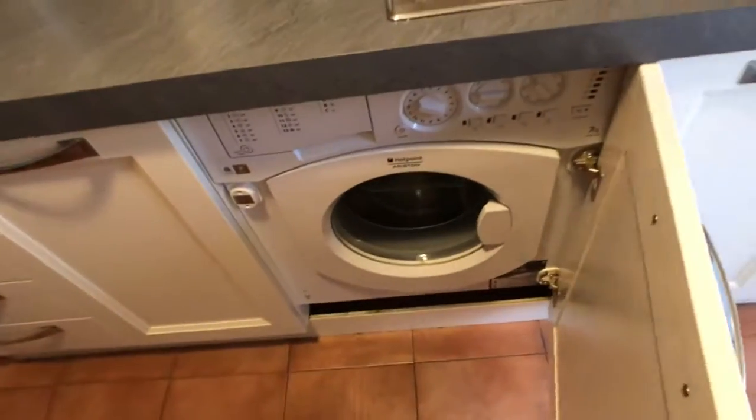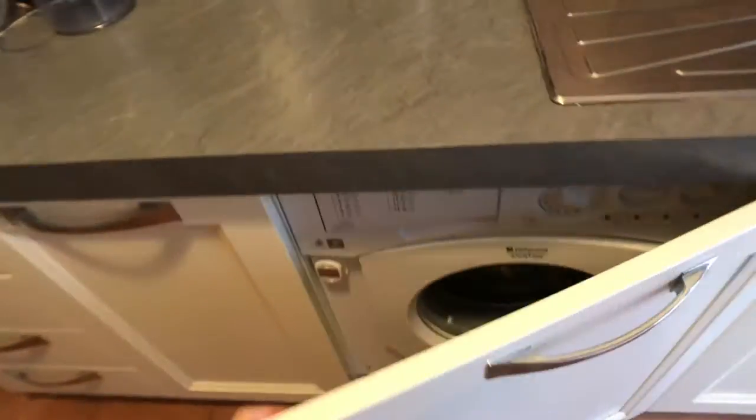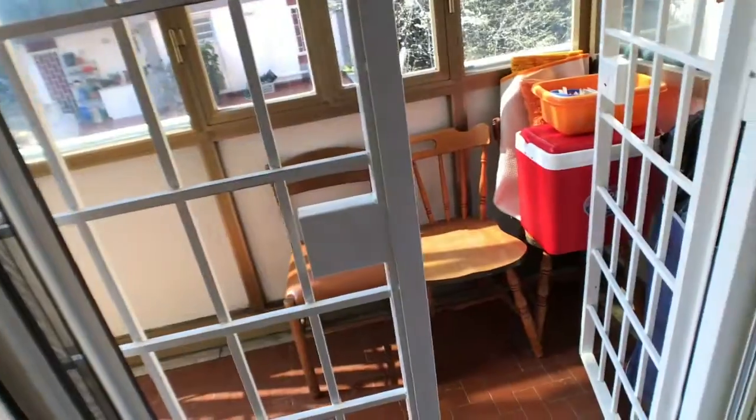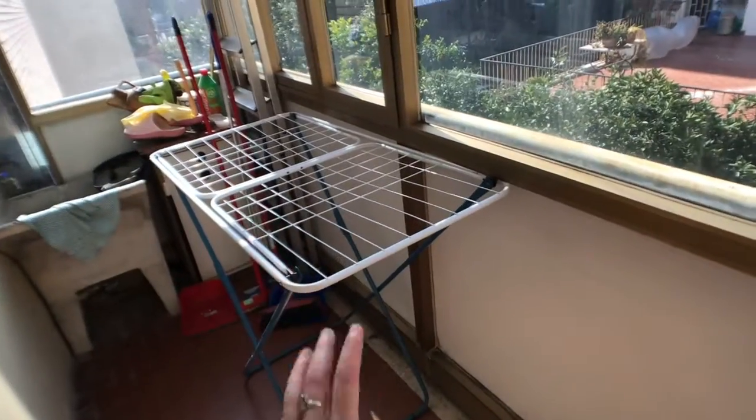And here you've got the washing machine, with cupboards all around. And here there's this little balcony where you can hang your laundry with the racks.